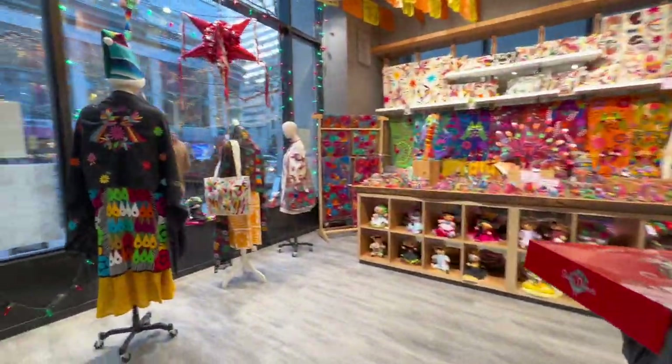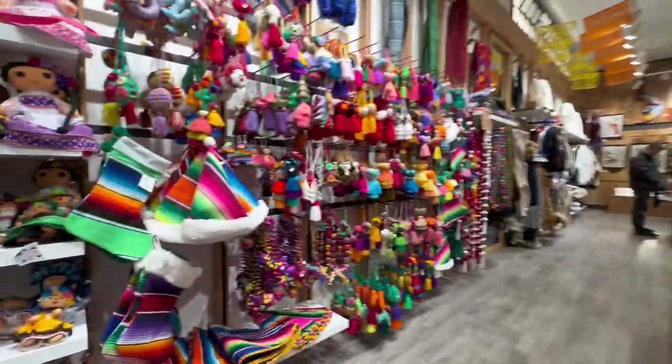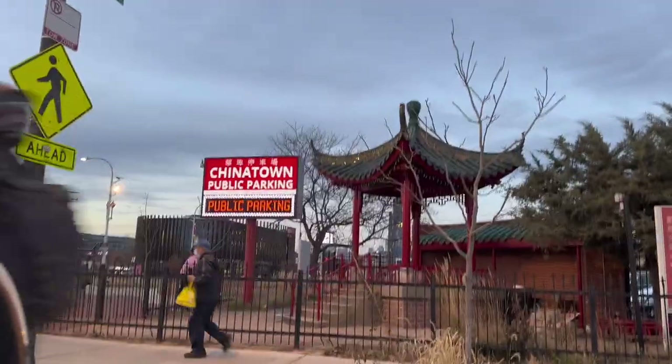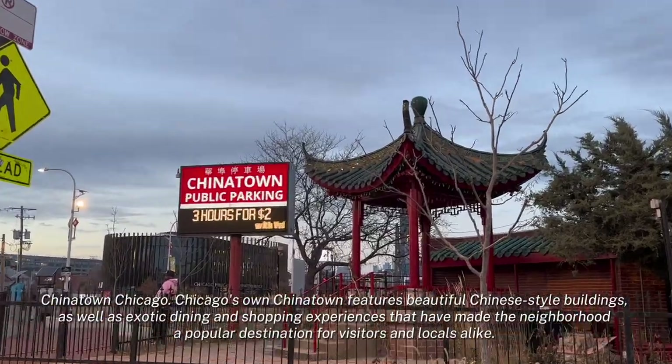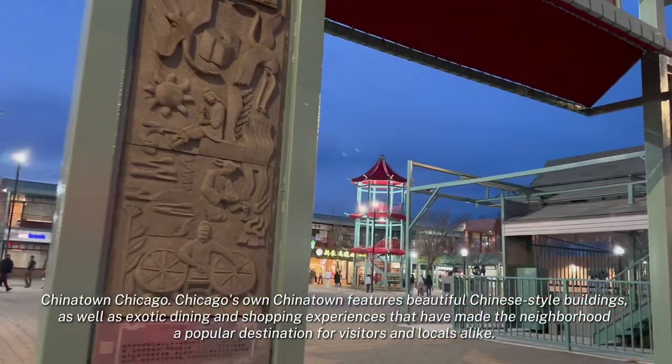This is cool, it's beautiful. It's pretty — I want to come here again.